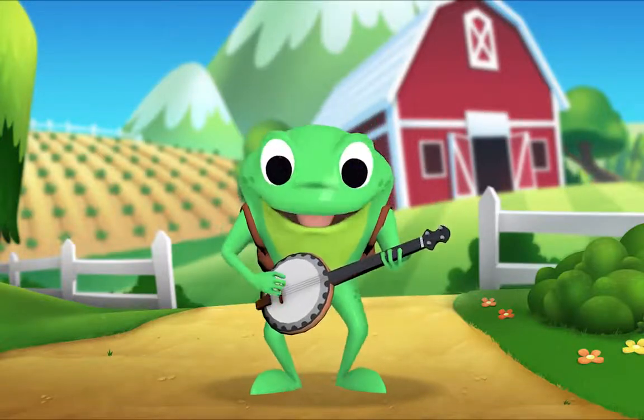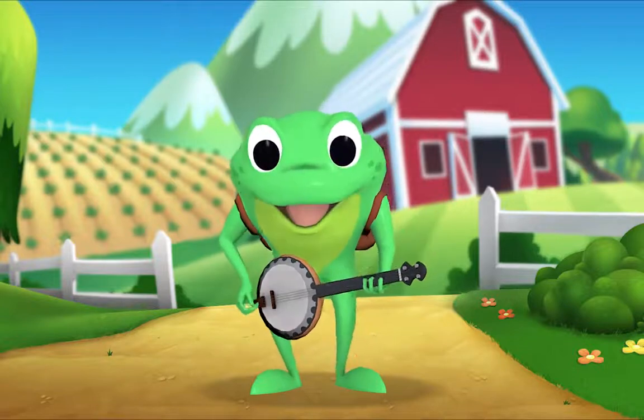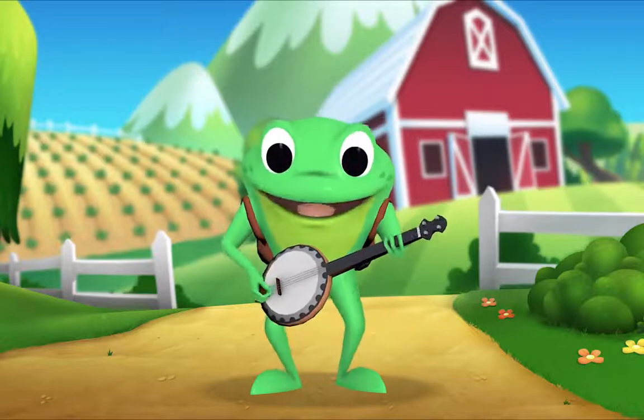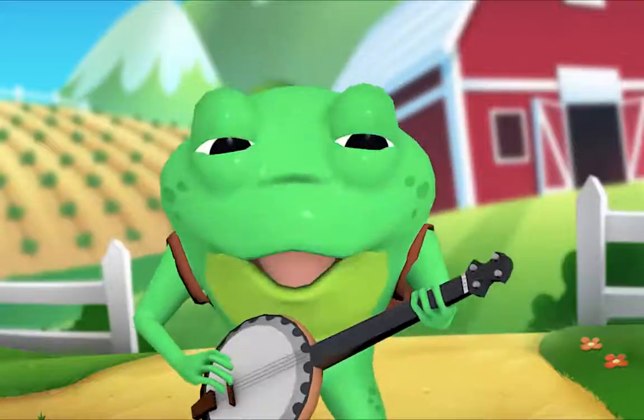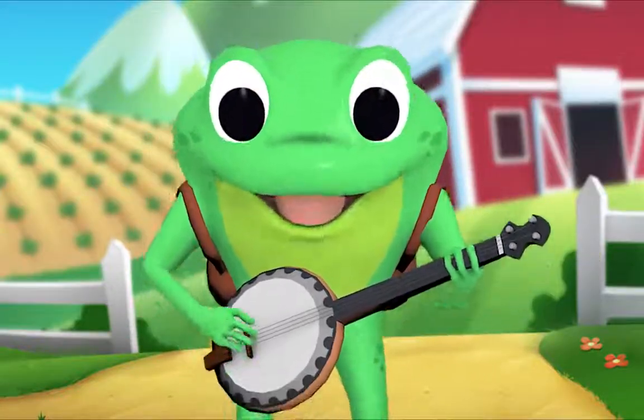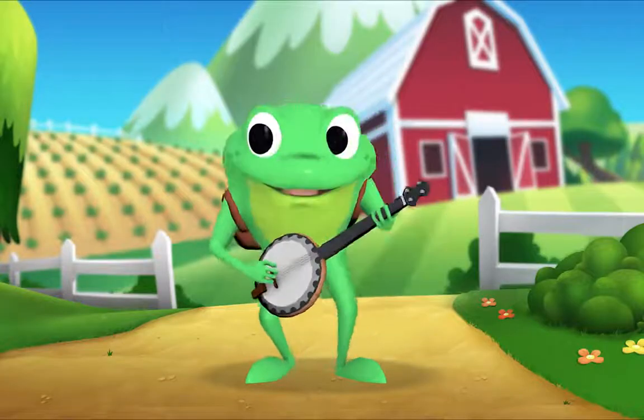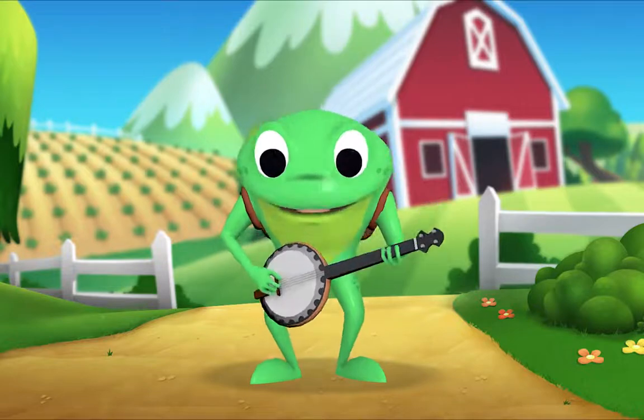Old MacDonald had a farm, E-I-E-I-O! And on his farm he had a cow, E-I-E-I-O! With a moo-moo here, moo-moo there, here a moo, there a moo, everywhere a moo-moo. Old MacDonald had a farm, E-I-E-I-O!